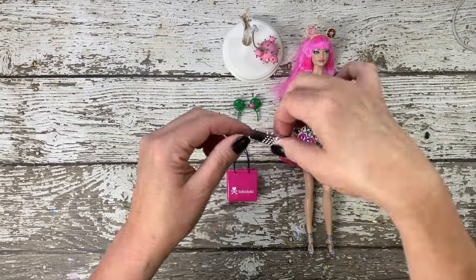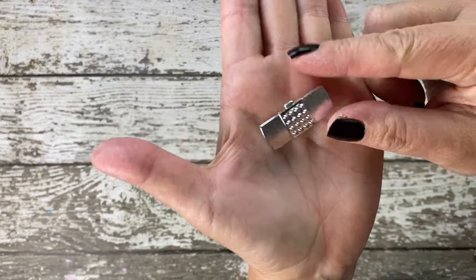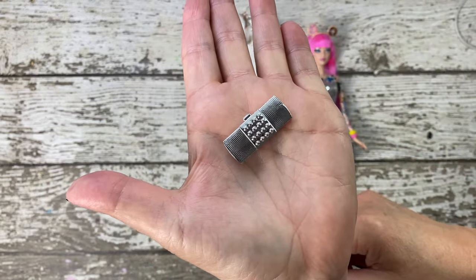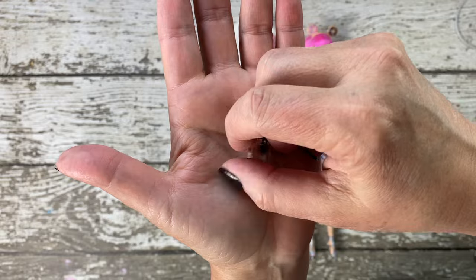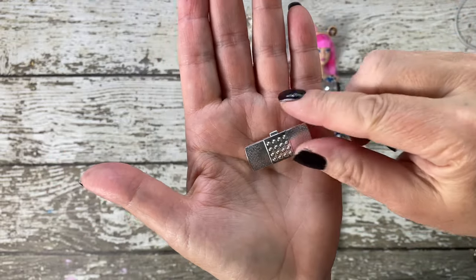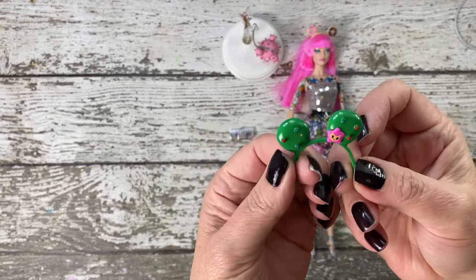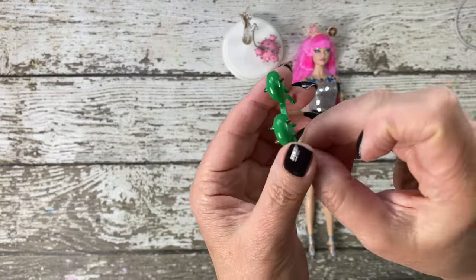Now let's look at the other accessories. This silver clutch is a stylish addition, perfectly complementing the overall aesthetic. I love that there are two headbands included, each featuring the iconic cactus logo. It's the little details like this that make this collaboration so special.